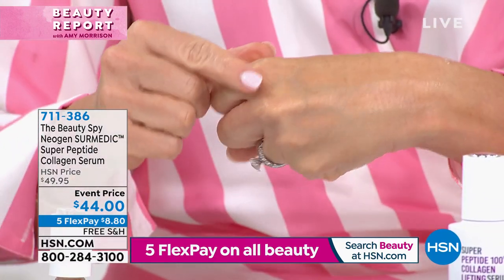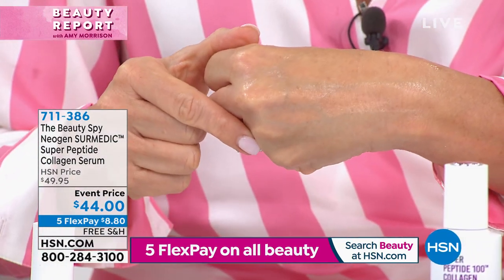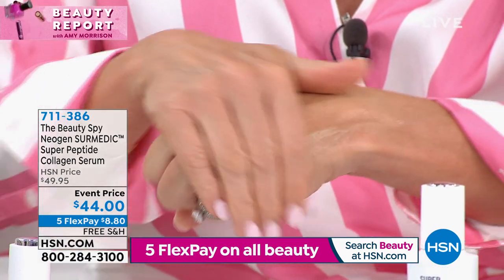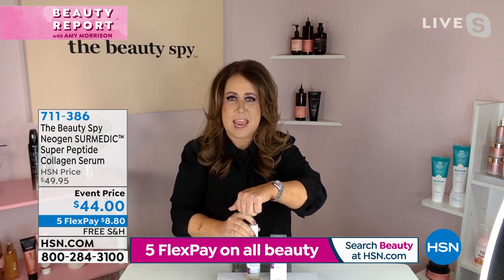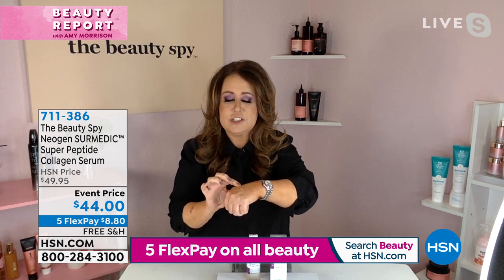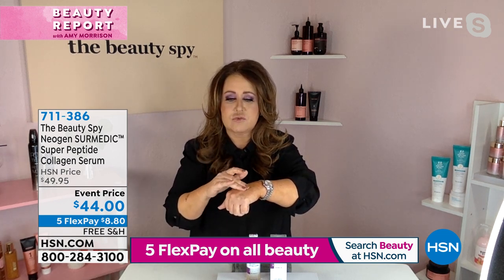I'm going to rub it again into my skin. Look at my skin just from the first layer I put on. Your skin literally drinks it in. It's a hybrid between a serum and a cream — so rich and decadent in the incredible ingredients.